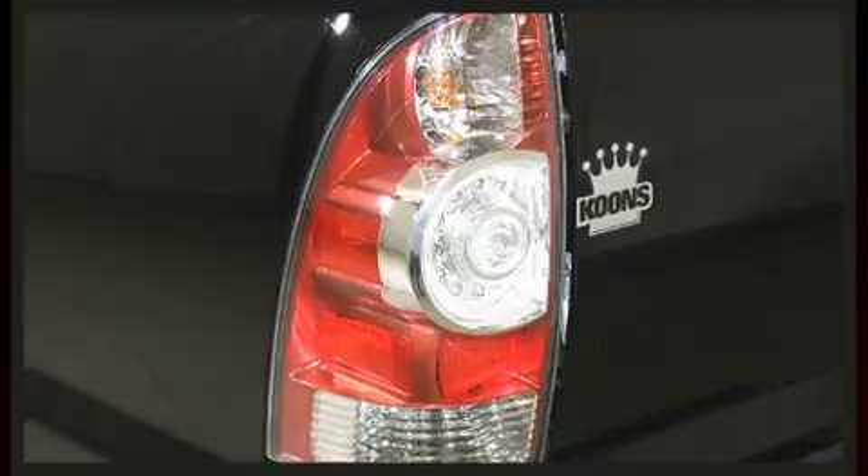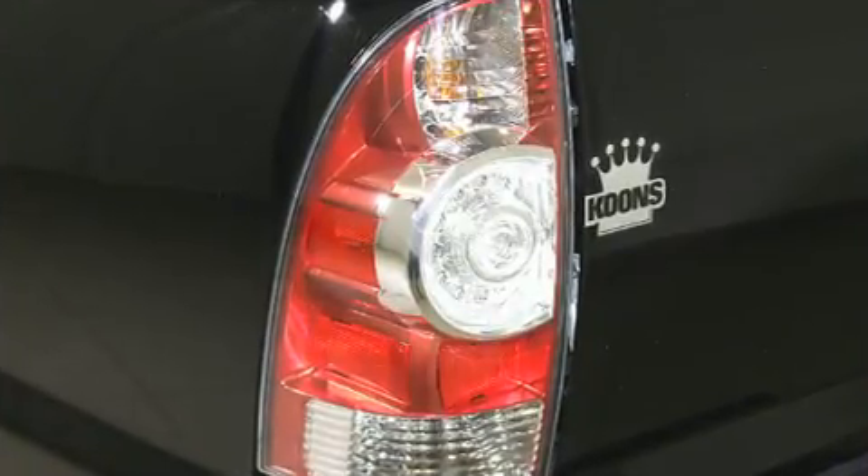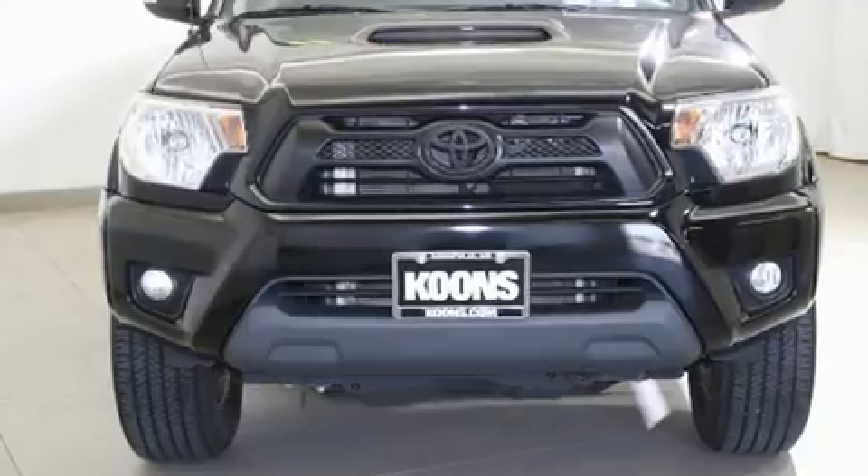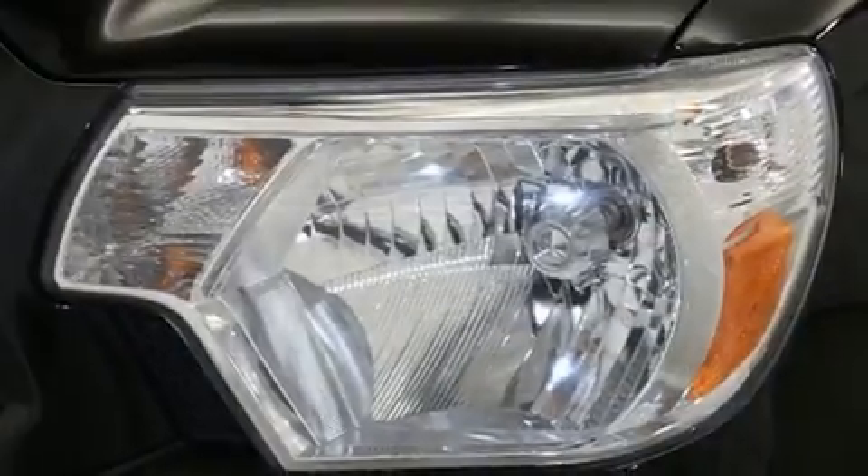All of the premium features expected of a Toyota are offered, including one-touch window functionality, a tachometer, skid plates, and power windows.